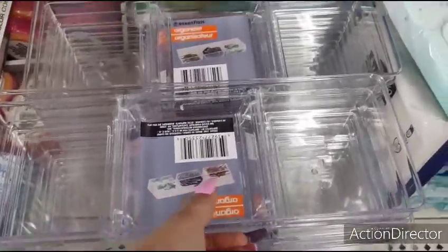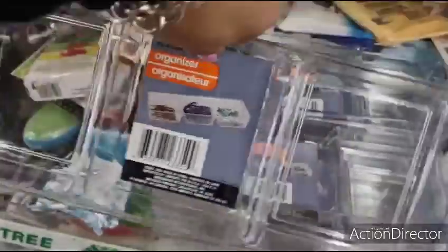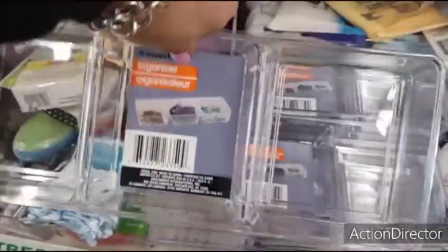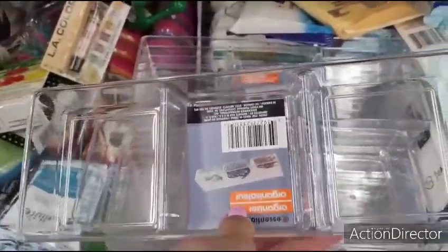These are back and these are really cool — these are the acrylic organizers. People do really cool things with these. These always go really, really quickly. It's really cool that those are back.